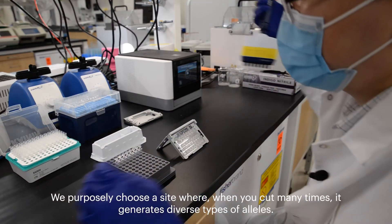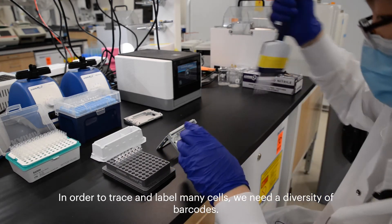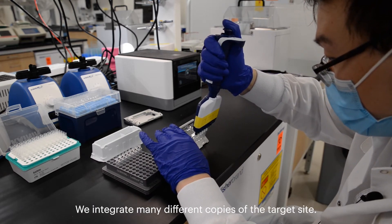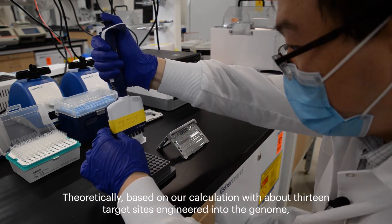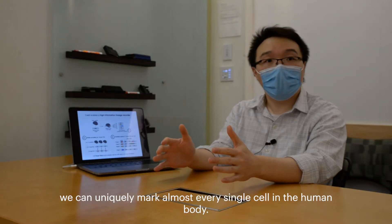We purposely choose sites that, when cut many different times, generate a diverse set of alleles. In order to trace and label many cells we need a diversity of barcodes, so we integrate many different copies of the target site. Theoretically, based on our calculations, with about 13 target sites engineered into the genome we can uniquely mark almost every single cell in the human body.